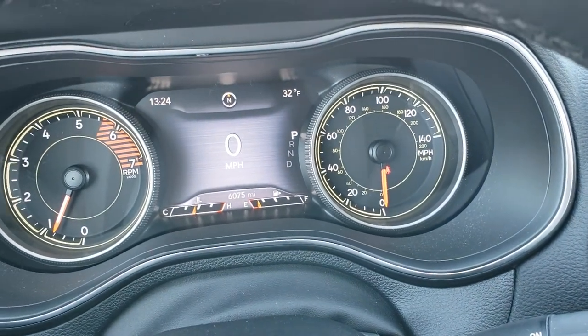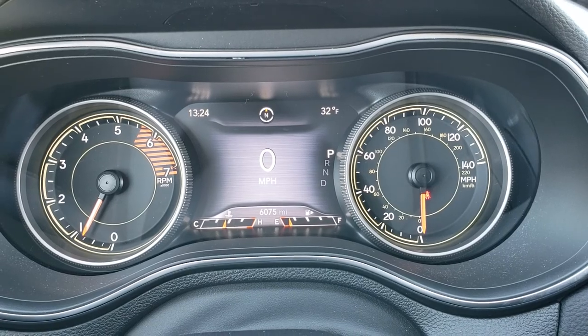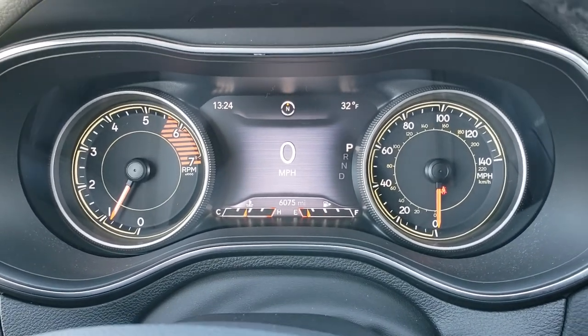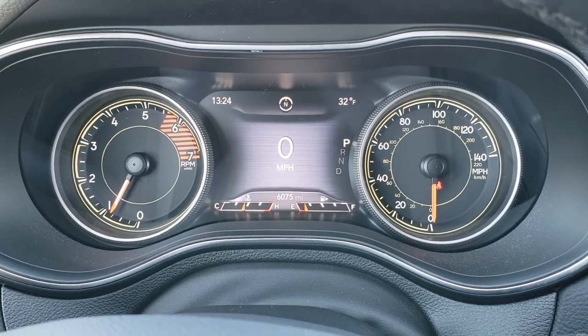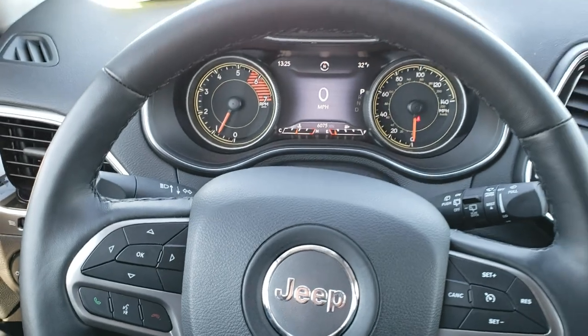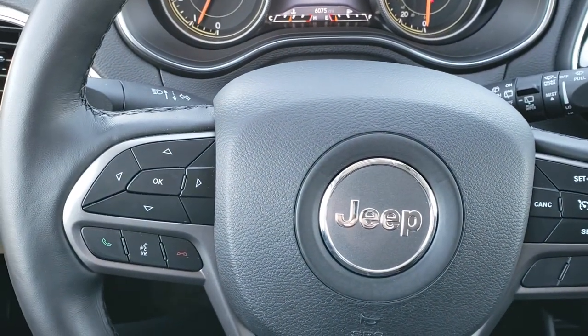As we hop inside, you can see the seven-inch TFT display is in nice condition and that this vehicle has 6,075 miles. You get a clock, temperature, mileage, compass — all that on the display — as well as a digital speedometer. You get a heated leather-wrapped steering wheel, cruise controls on the right, and Bluetooth and information center controls on the left.